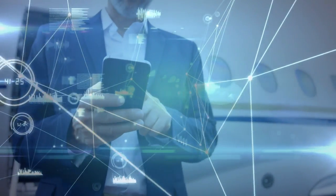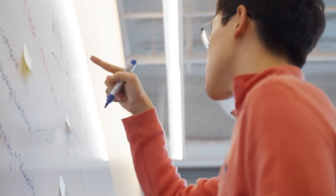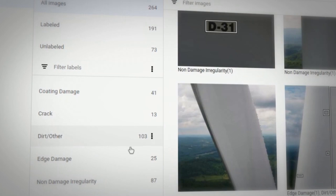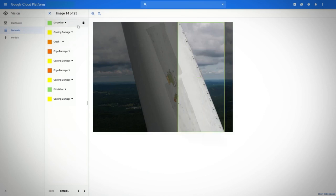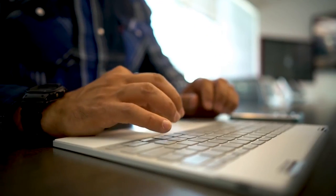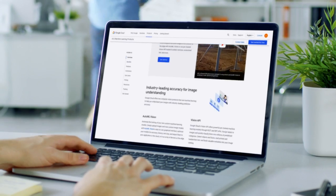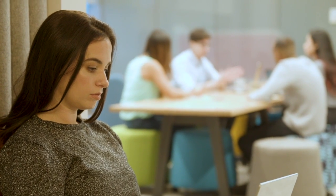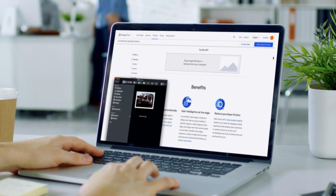AI-driven visual inspection can solve many real-world problems for SAP customers, from automating warehouse processes to detecting and assessing damages. But in the past, building custom vision models was laborious and hard. That's why Google Cloud created AutoML Vision, so even non-programmers could tap into the power of AI visual inspection.